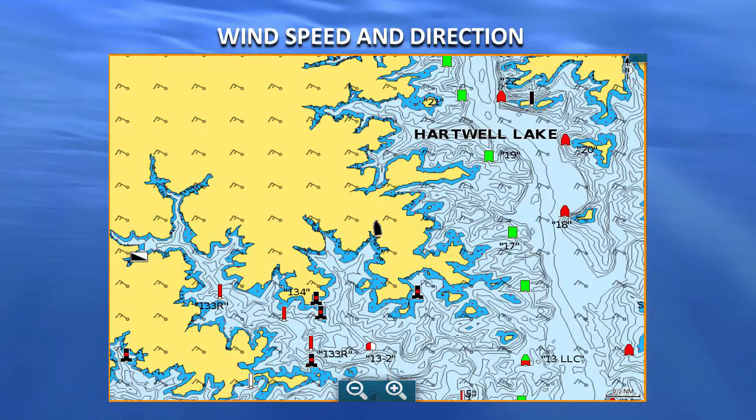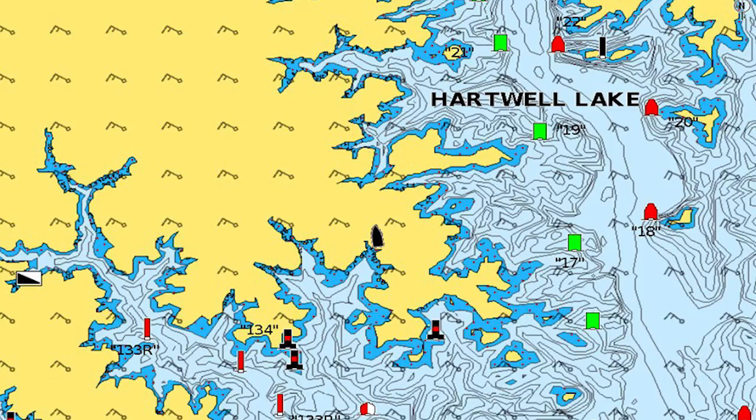You also get wind speed and direction — you see wind barbs. In this particular case it was blowing 15 to 20 from the northwest. That tells you where the windblown points are going to be and where you can fish in a protected cove. This will help you plan your day. As things change, you'll see the wind shift — you might feel it, but you see it as a visual representation on your chart and can say, hey, let's go over here because we ought to be out of the wind there.